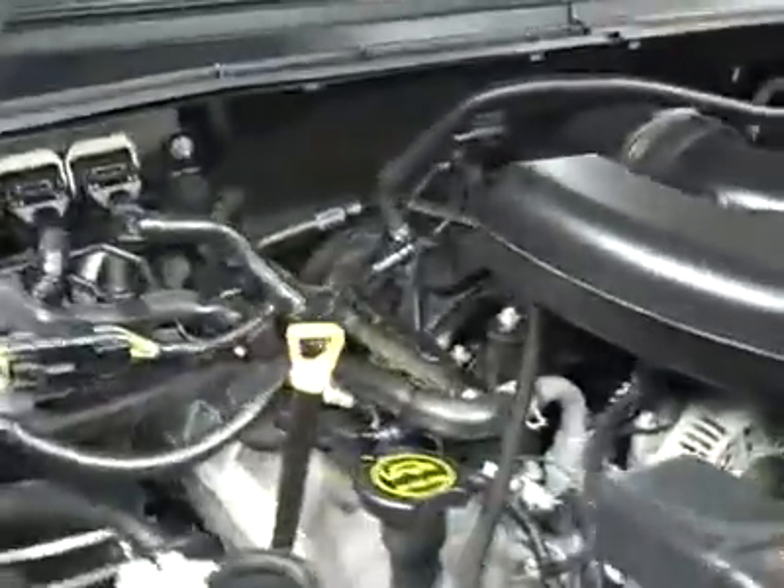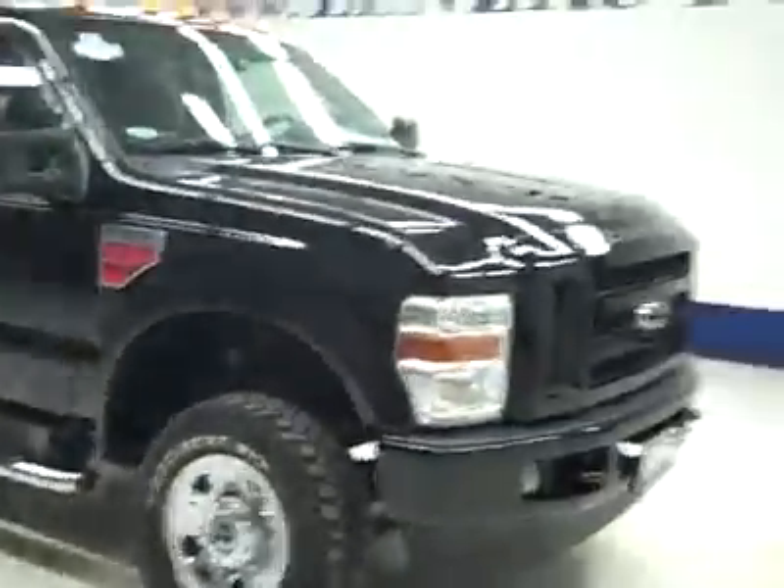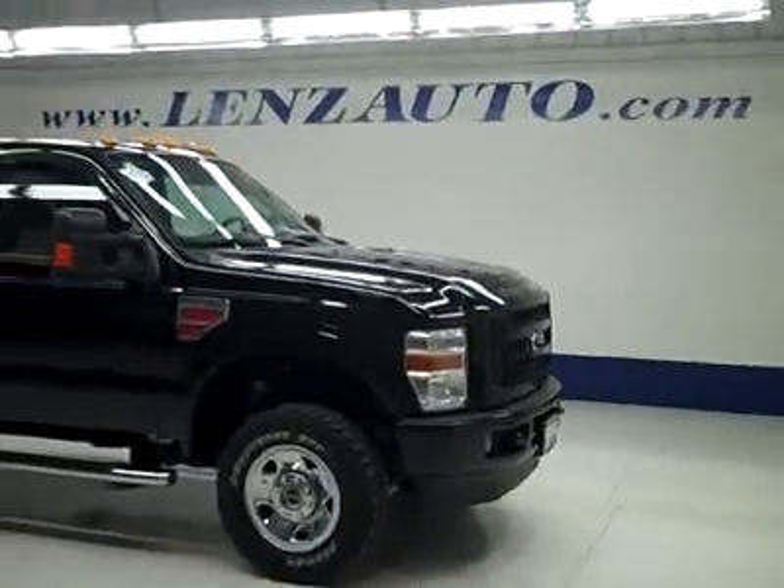If you'd like to see more pictures along with the full description, or to take a look at one of our other more than 450 trucks and SUVs, visit our website at lensauto.com.